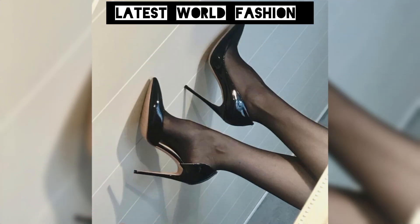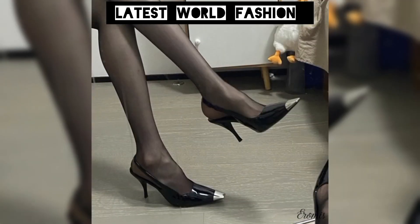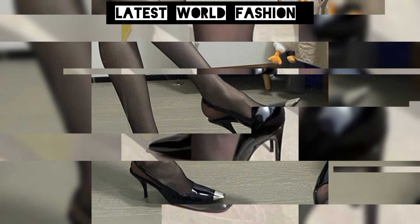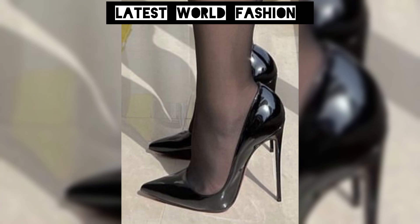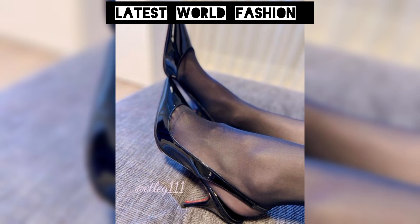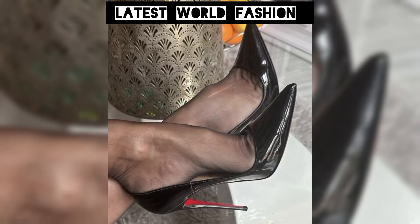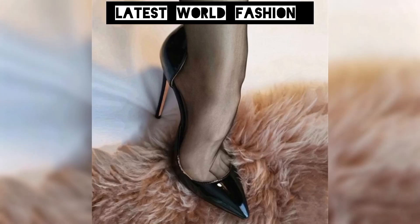Feeling confident is what these pump steady-to-high heels can do for you. With their premium materials, comfortable insoles, and stylish designs, these shoes are a must-have for any shoe lover. Step up your style with pump steady-to-high heels — elegant and confident, perfect for special occasions or just adding a touch of glamour to your day.